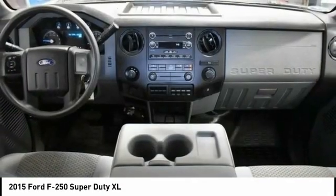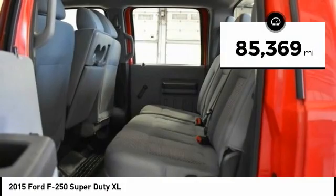Ford F-250 Super Duty. This vehicle has less than 90,000 miles.